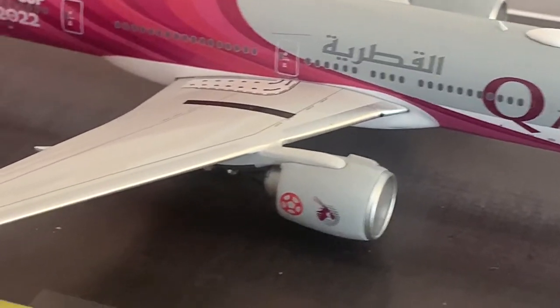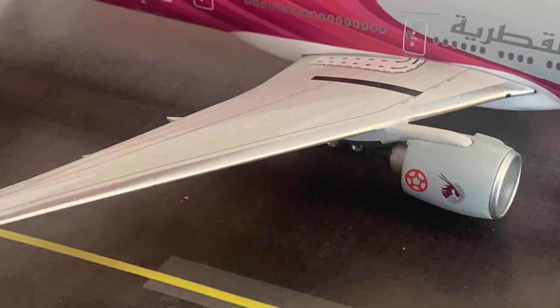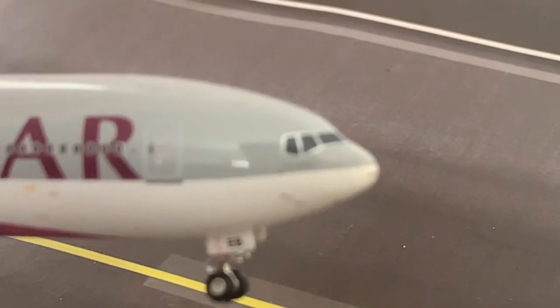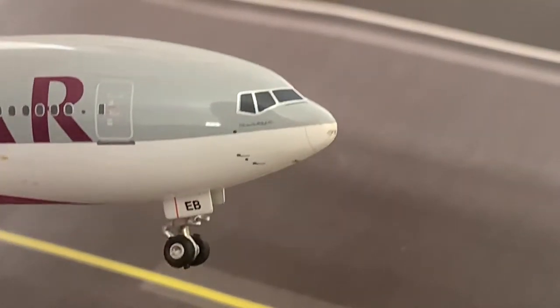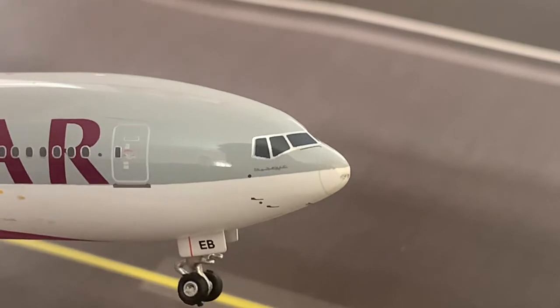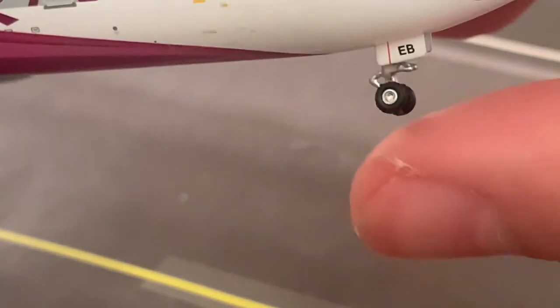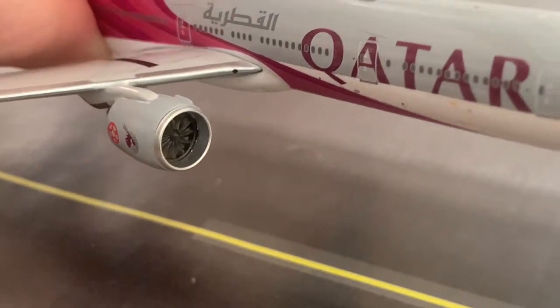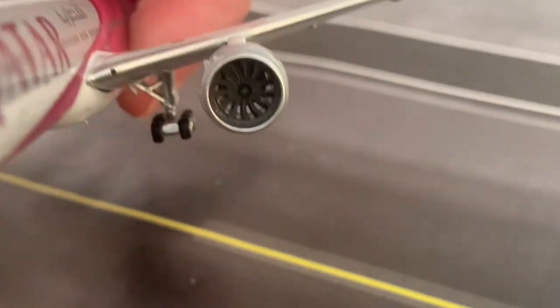Let's have a look at the nickname on the front of the aircraft below the cockpit windows. It's written in Arabic so I won't be able to read it — do let me know in the comments what the nickname of this aircraft is. Here we have the intakes of both engines.